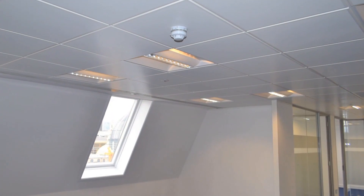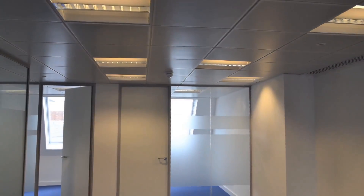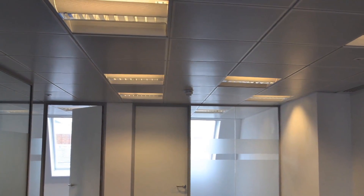On both projects we are using the Hager PIRs to control our DSI dimming light fittings for ambient light level control. On this particular floor at Canongate House the tenants have refitted the floor and have reconfigured the lighting very easily to suit the new layout.